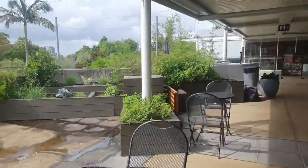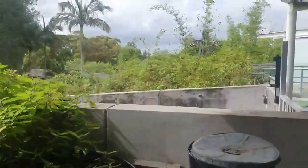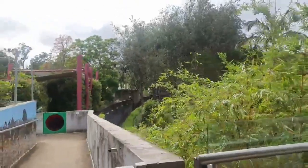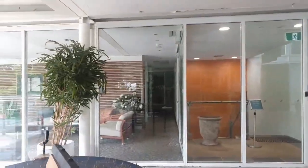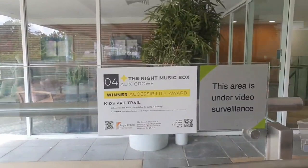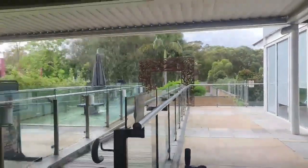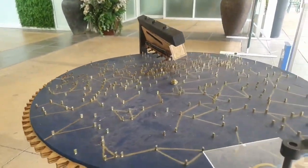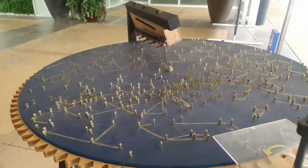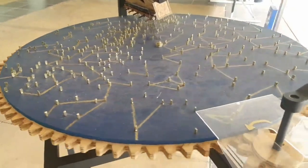We've got some raised flower beds here with vegetables and herbs growing in them. This gate leads down to a children's playground, which is separate from the rest of the gardens. This next piece is described as a musical representation of the galaxy. Let's give it a go — I'm turning a handle. Some of the prongs might have been moved out of place, so perhaps it's not working as well as it should be, but I like the idea of it.